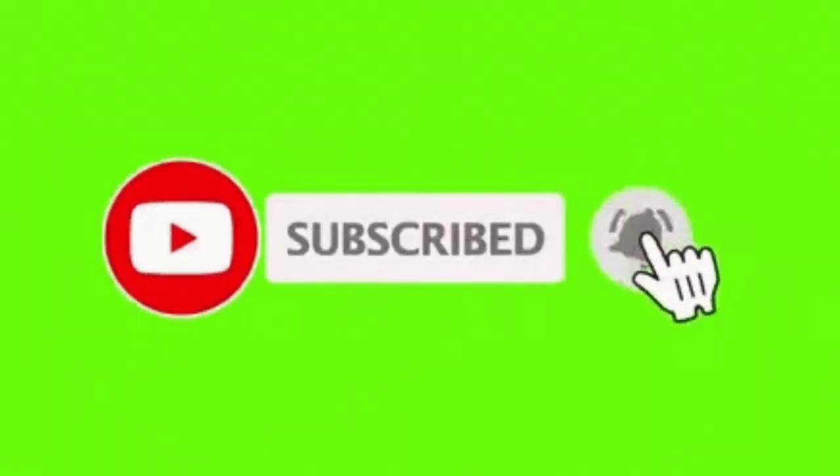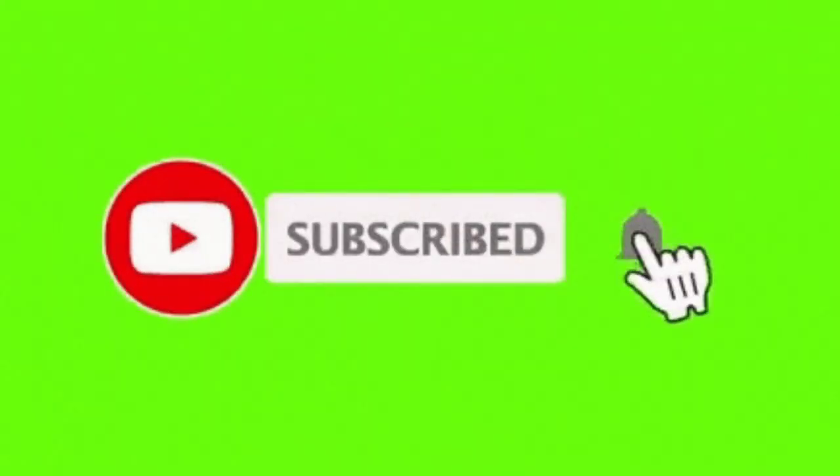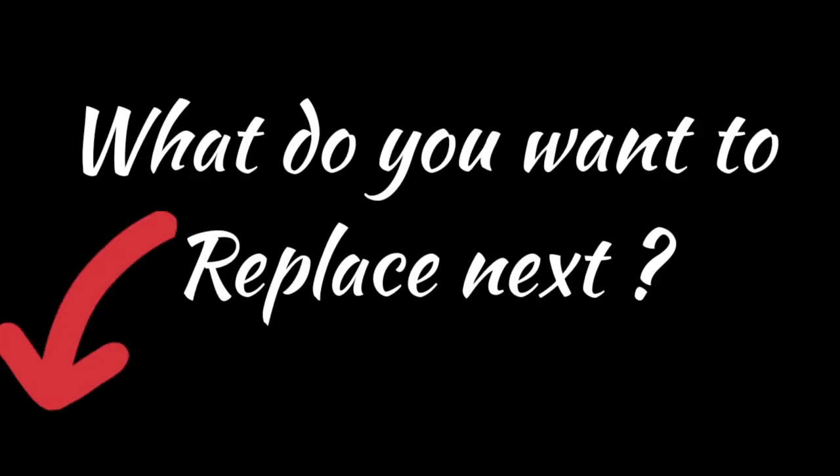If you enjoyed this video and want to hear from me again, be sure to hit the subscribe button before you go. What do you want to replace next? Please let me know in the comment section down below. Bye.